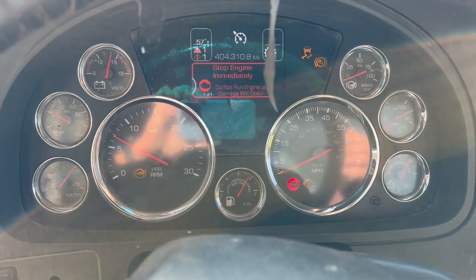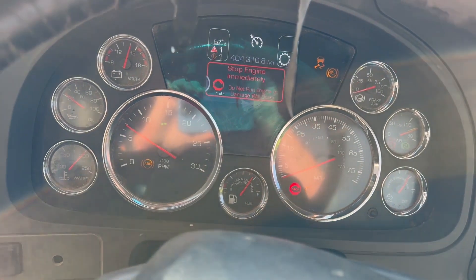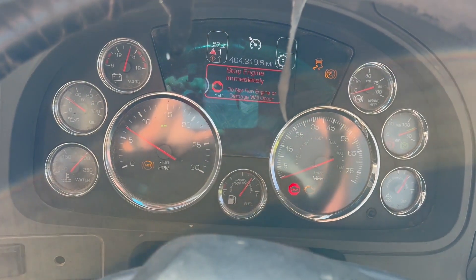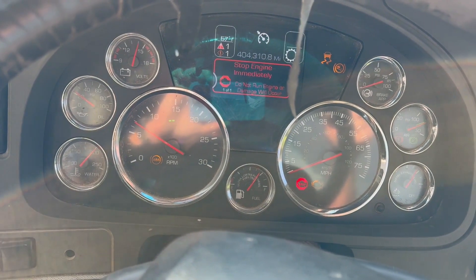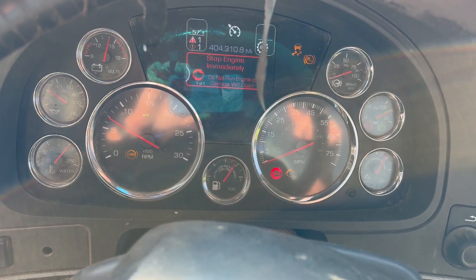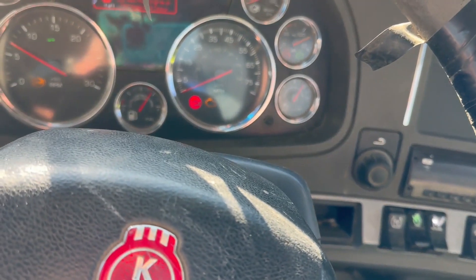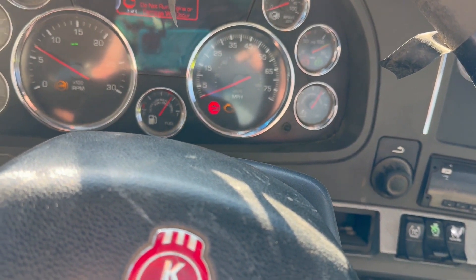This is a 2016 Kenworth T880. This one has the 475 horsepower Cummins engine, 14.6 front axle. This has the 18-speed Eaton Ultra Shift transmission — automatic transmission. 46 rears with full lockers. This does have a wet kit, two-line wet kit.